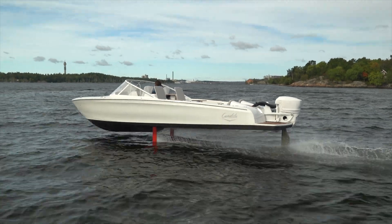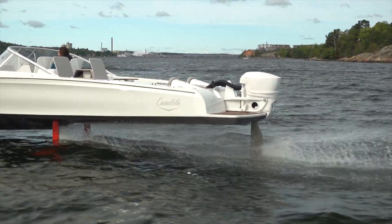We're basically flying — it's an incredible feeling. Hey everyone, Micah here with Electrek, and today I'm coming to you from Stockholm where I'm visiting Candela, the manufacturer of premium electric boats. But these aren't just any electric boats — they actually fly across the surface of the water. Come along with me, I'll show you what I mean.